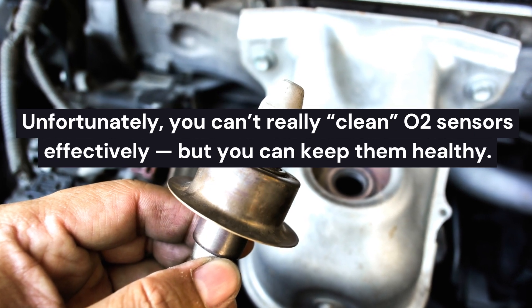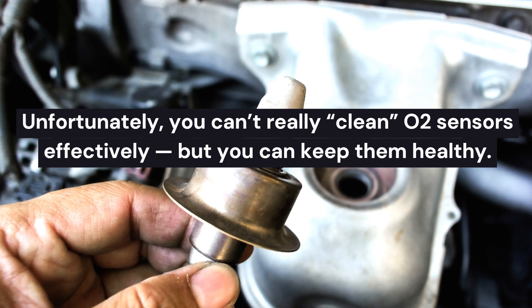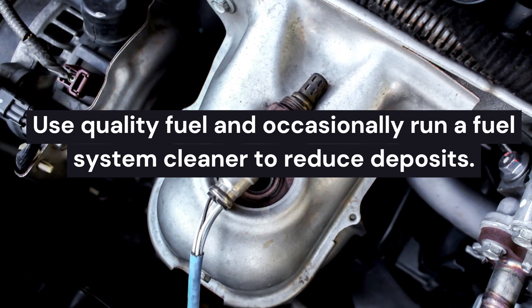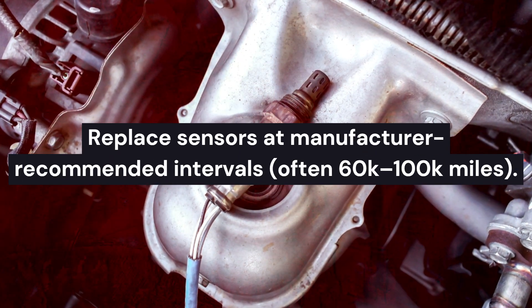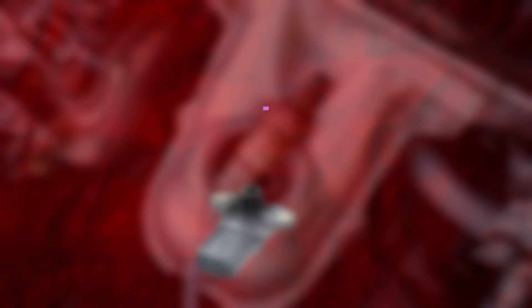How to handle: unfortunately, you can't really clean O2 sensors effectively, but you can keep them healthy. Use quality fuel and occasionally run a fuel system cleaner to reduce deposits. Replace sensors at manufacturer-recommended intervals, often 60K to 100K miles.